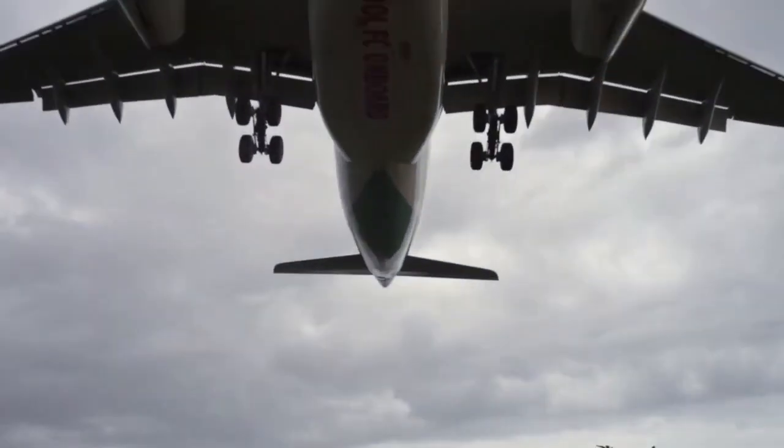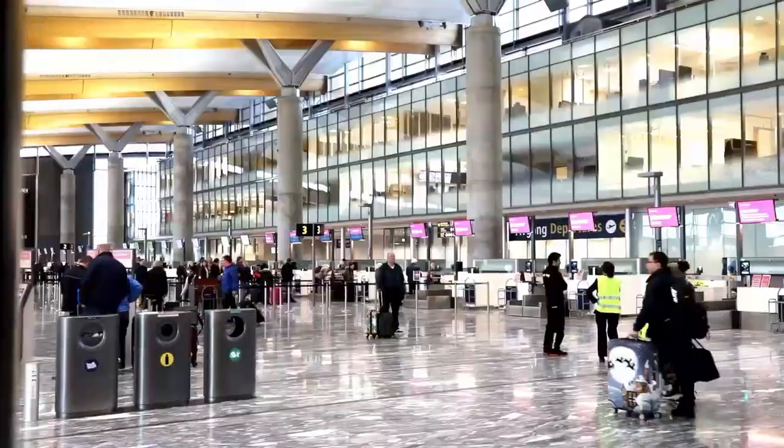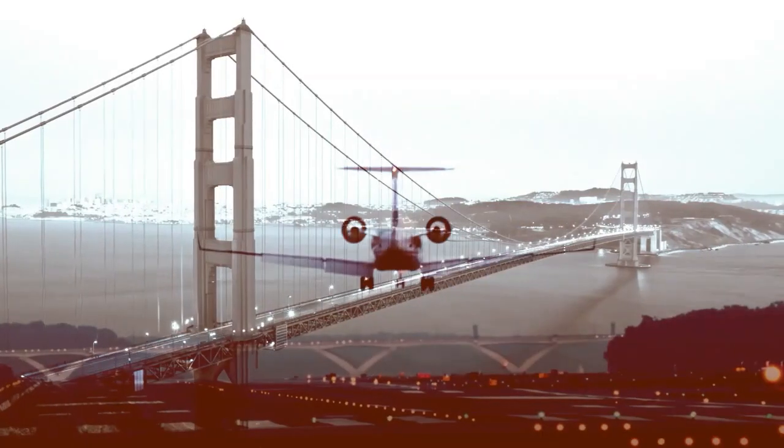Five revolutionary airport inventions that will blow your mind. Airports aren't boring anymore — check out these game-changing inventions. There are many amazing inventions that make airports more efficient, convenient, and fun. Here are some of them.